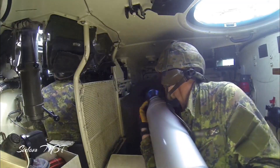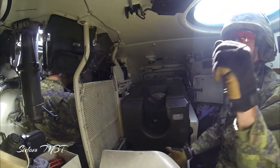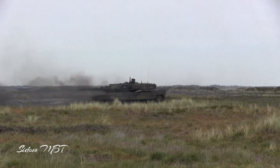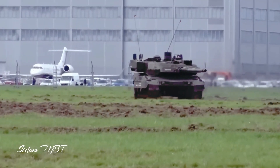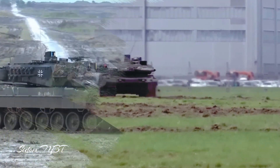The Leopard 2A8 version will have further increased armor protection. The tank reportedly uses multi-layered armor of a new generation, made of steel, tungsten, composite filler, and ceramic components. An add-on passive armor kit is fitted, and mine protection as well as protection of the turret roof have been increased.